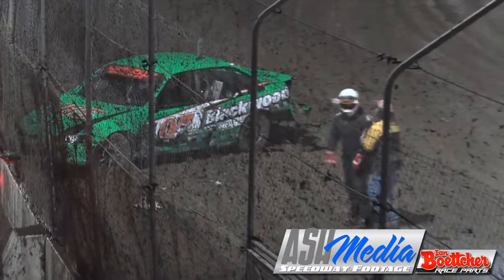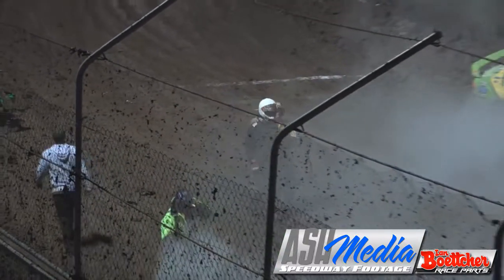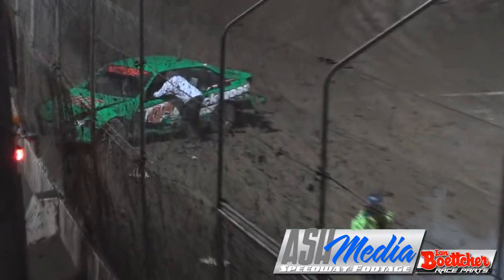He's not happy. He's been asked back by the officials, but Brenton Mills' car is totally destroyed here in the front straight wall — heavily damaged, let's put it that way. And Brad Yarrow, the other car involved.